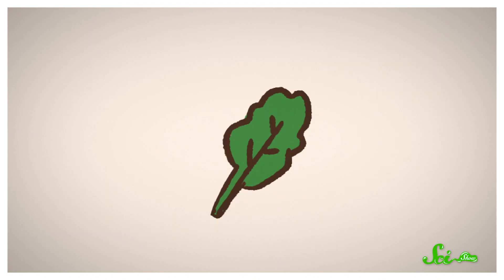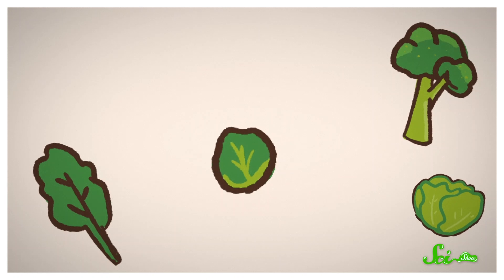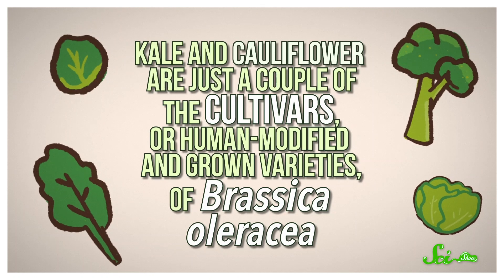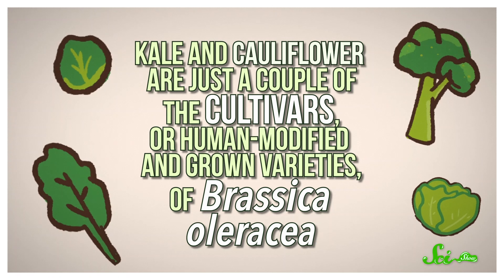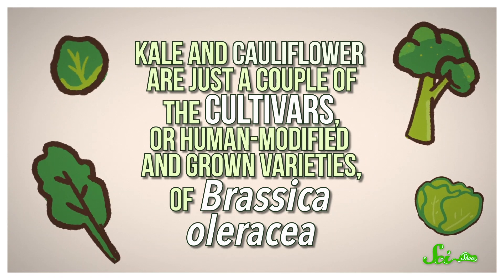You probably know it as kale, and broccoli and cabbage, and brussels sprouts. That's right — those are all the same species of plant. Foodie favorites like kale and cauliflower are just a couple of the cultivars, or human-modified and grown varieties of Brassica oleracea. And there are dozens more, from the logarithmic spiral of Romanesco broccoli to the distinct, pointed shape of Charaflex cabbage.